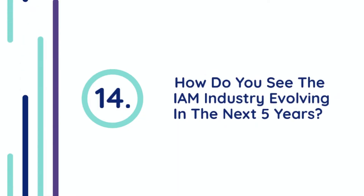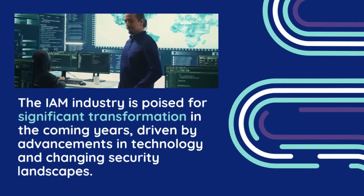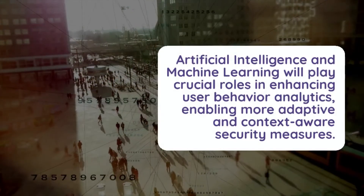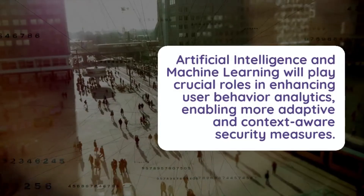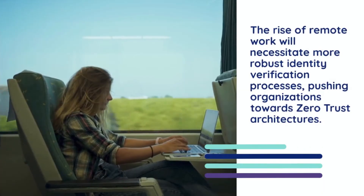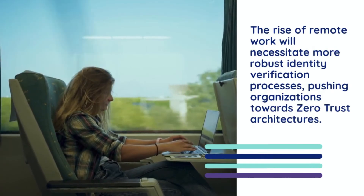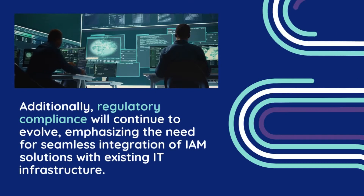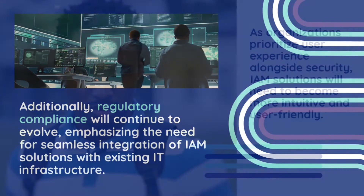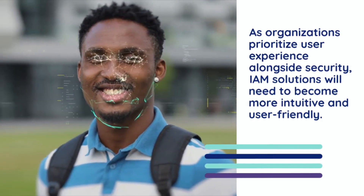Question 14: How do you see the IAM industry evolving in the next five years? The IAM industry is poised for significant transformation in the coming years, driven by advancements in technology and changing security landscapes. Artificial intelligence and machine learning will play crucial roles in enhancing user behavior analytics, enabling more adaptive and context-aware security measures. The rise of remote work will necessitate more robust identity verification processes, pushing organizations towards zero-trust architectures. Additionally, regulatory compliance will continue to evolve, emphasizing the need for seamless integration of IAM solutions with existing IT infrastructure. As organizations prioritize user experience alongside security, IAM solutions will need to become more intuitive and user-friendly.